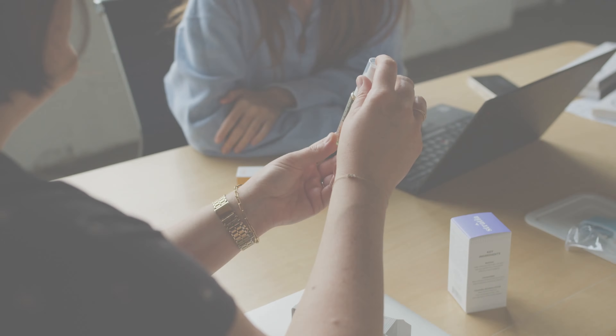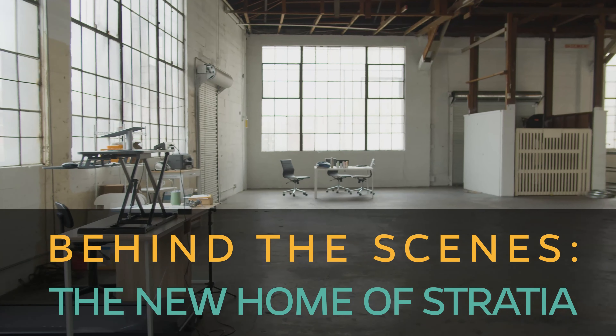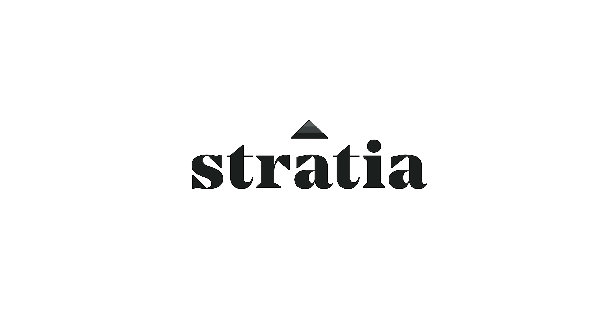Hi, I'm Allie from Stratia. Welcome to our new space. Let me show you around. This is our reception area where we have lunch, hang out, and have meetings out here.